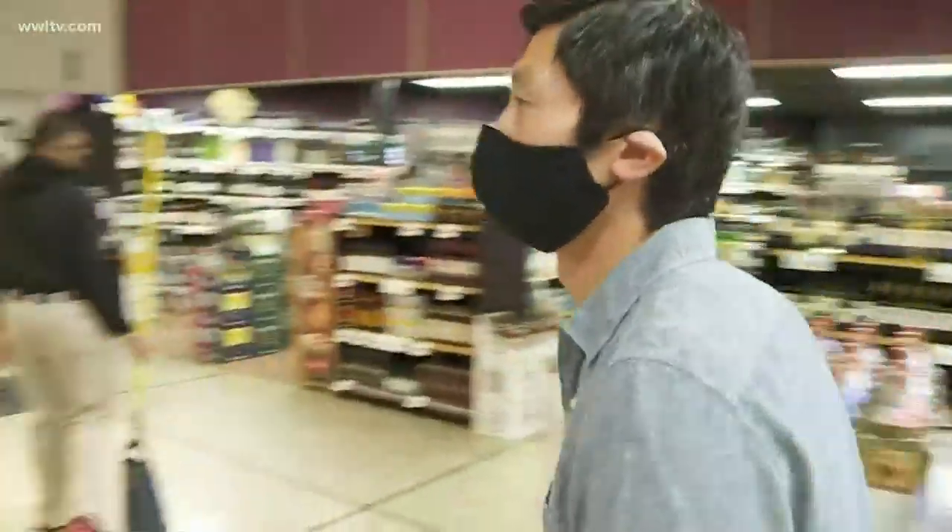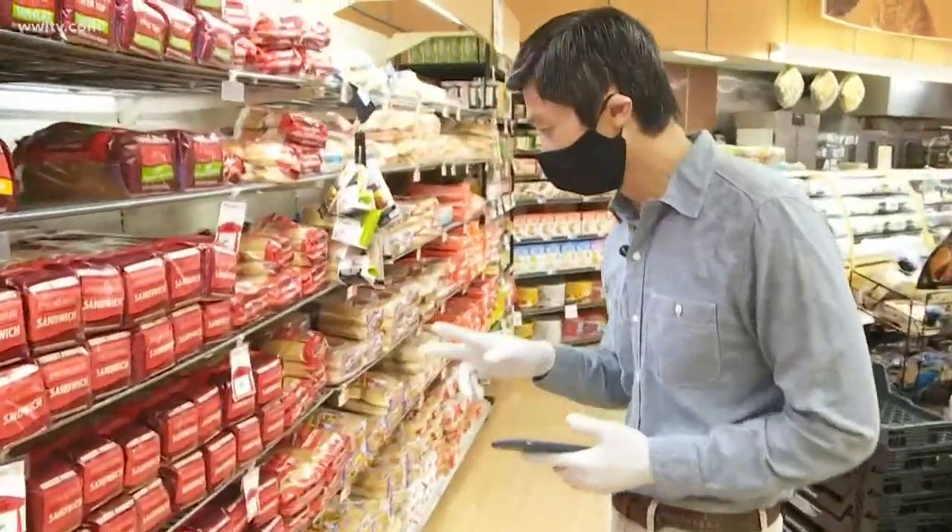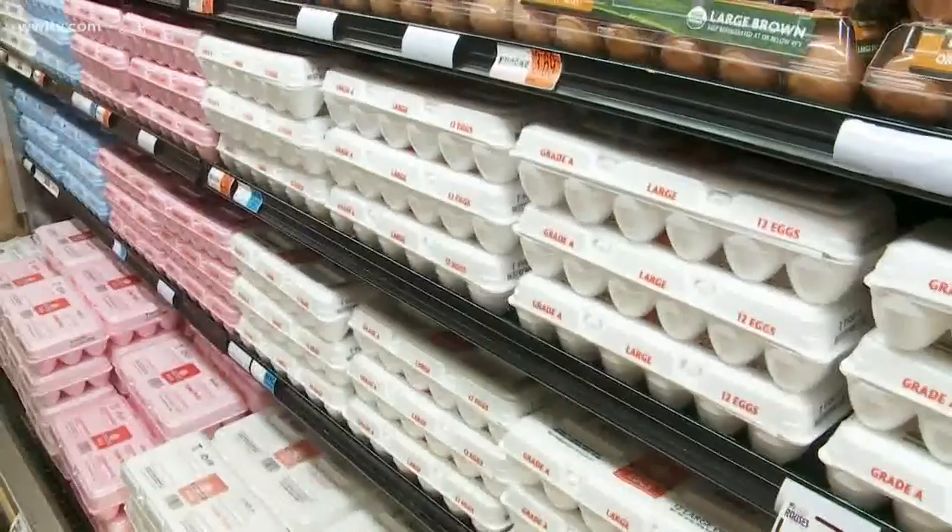We're making groceries at the Rouses on Airline Highway. I have a list of food that will cover seven dinners, simple lunches and simple morning meals. Let's get the most expensive stuff first — your proteins.